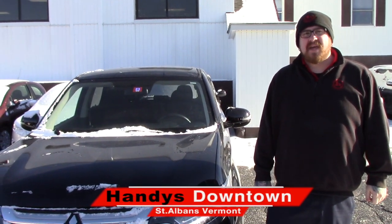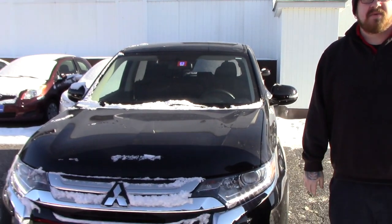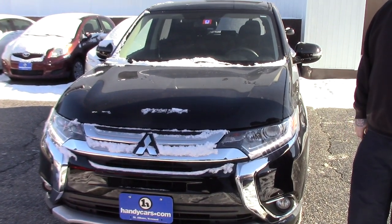Hello Peter, Nick Lambert here from Handy's Downtown. Thank you for calling in to speak with me about this 2017 Mitsubishi Outlander that we have here. Just wanted to make a quick video to go over the vehicle with you.